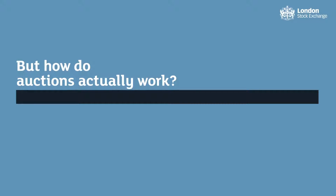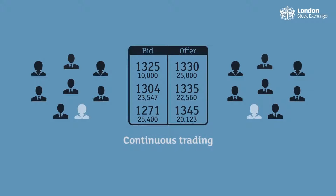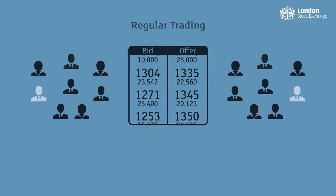But how do auctions actually work? During the trading day, the matching takes place on a real-time, continuous basis, known as regular trading.